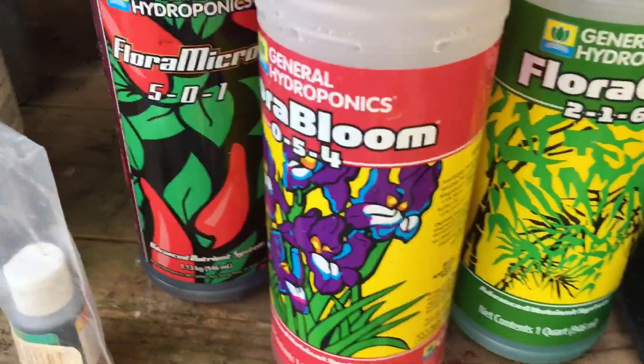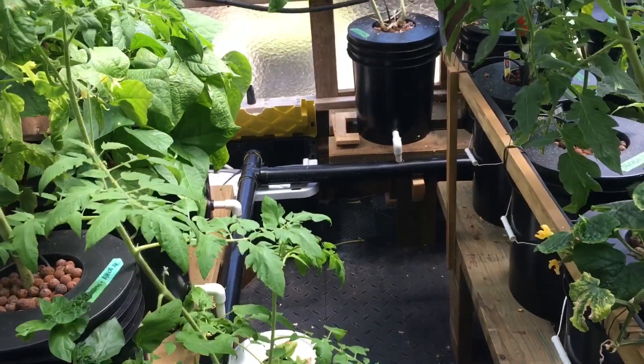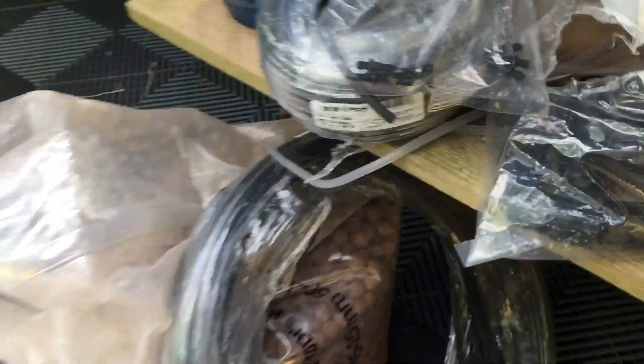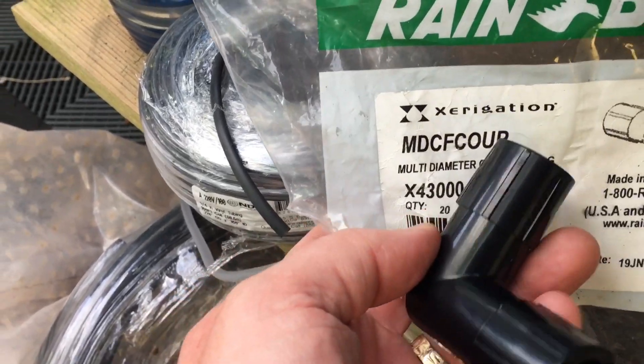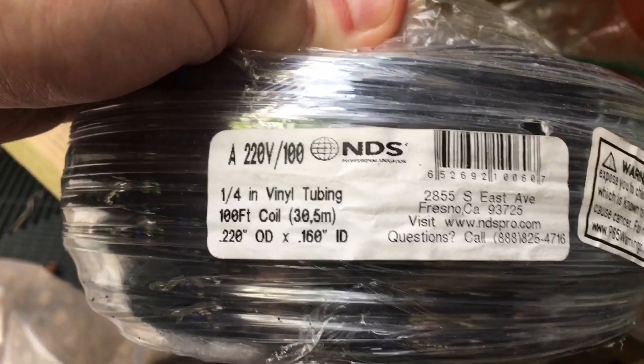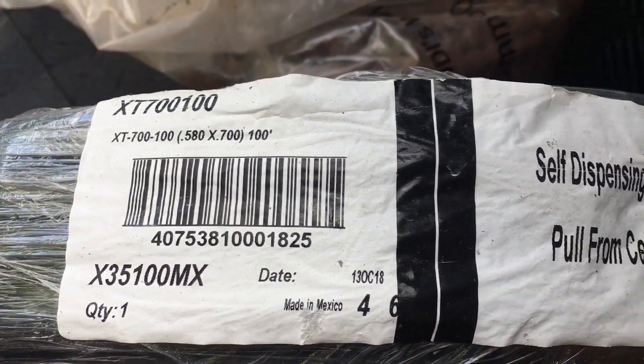The nutrients I use is the General Hydroponics three part system, and with the tank that I have it works out to a shot glass a week, which is pretty easy. Most of the parts I did get from Rain Bird — the fittings I got, if you use that part number you'll be able to find the T's, elbows, and straight ones. Any black quarter inch line will do, and the half inch line was that part number — that's all Rain Bird.